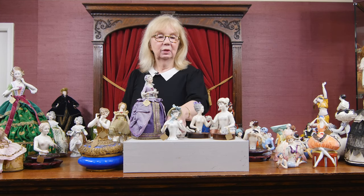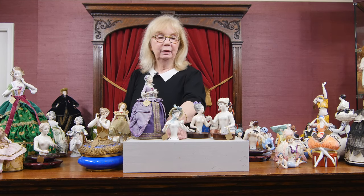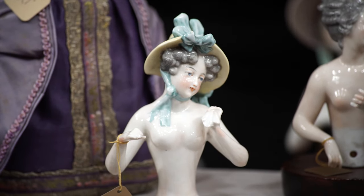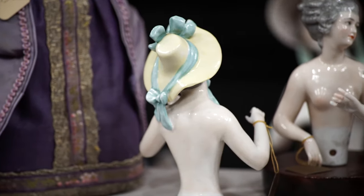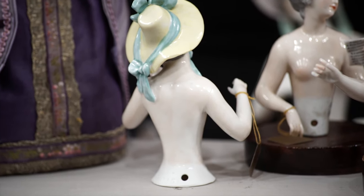On the front we have another lovely lady — looks fairly simple, although quite delightful from the front. Her arms are extended, always done in different molds and then assembled. But when we turn her around, look at that bonnet — the streamers continue, all wrapped around, and they cascade down her back. Very, very beautifully done.